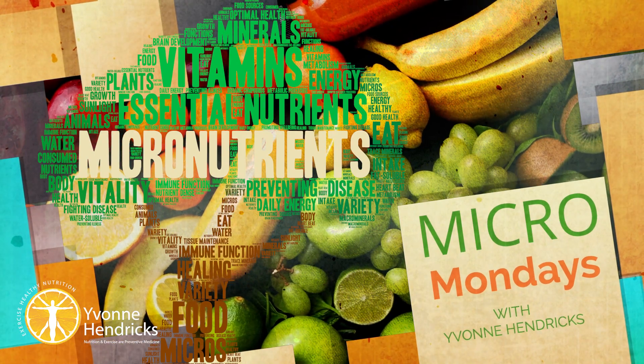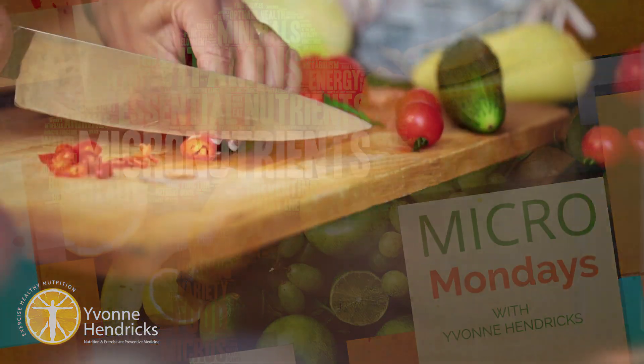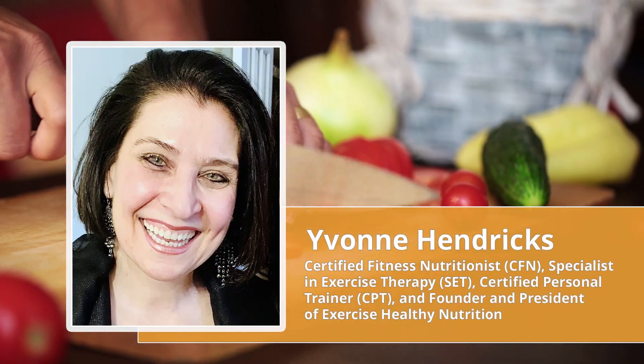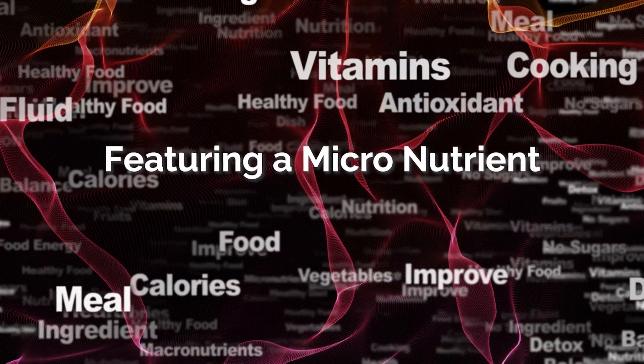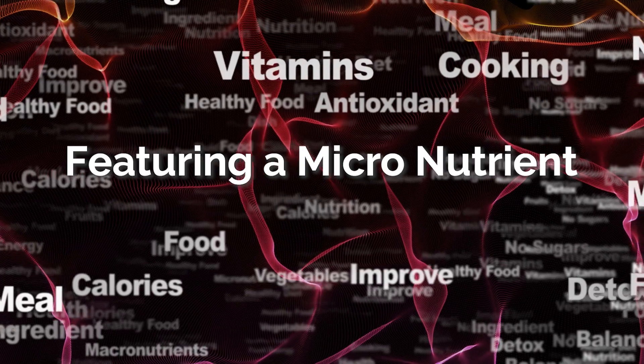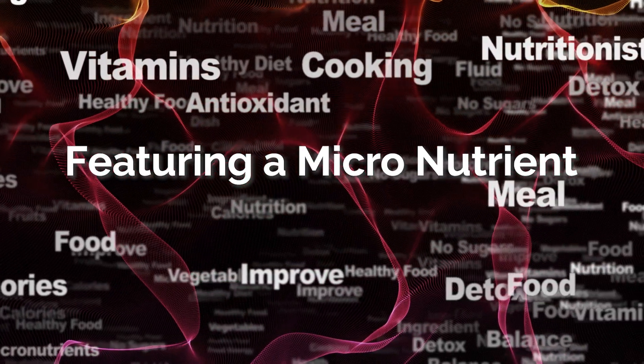Hello there, and welcome back to Micro Mondays here on the Exercise Healthy Nutrition YouTube channel. I'm Yvonne Hendricks, Certified Nutritionist and Specialist in Exercise Therapy. Each Monday, I've been featuring a micronutrient that our human body requires to sustain optimum energy and enhance a healthy lifestyle.